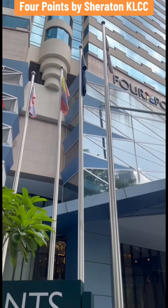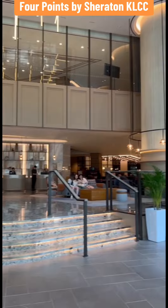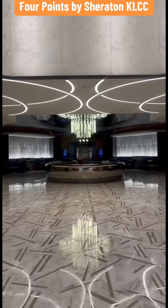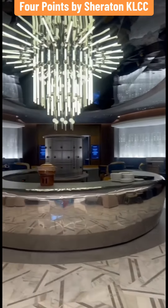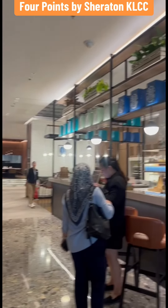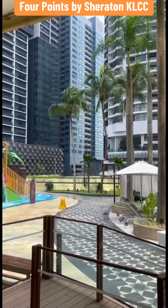Four Points by Sheraton Kuala Lumpur City Centre KLCC Hotel brings the comforts of home to the heart of the city with a local twist. Four Points Hotel has 530 newly designed rooms, including family suites, offering a blend of local flair and uncompromising comfort for a well-rounded stay.